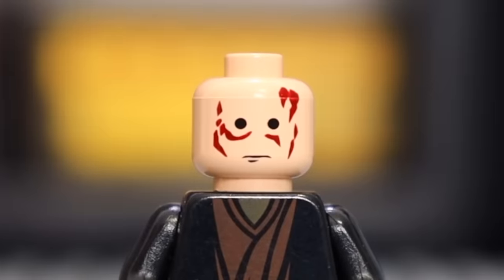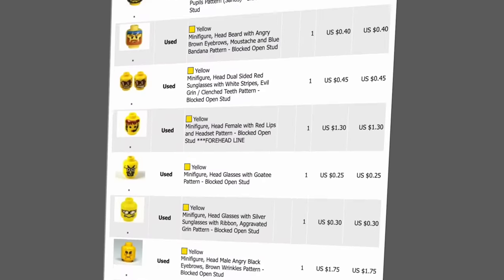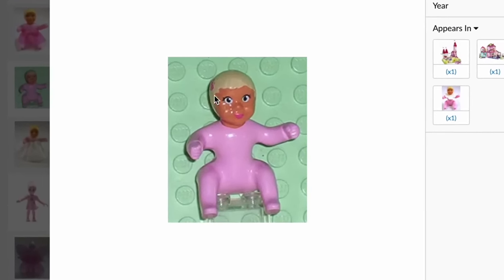This is a Lego minifigure head that looks like it's crying blood, and this is a massive Lego eyeball. Today, I lit my wand on fire and spent $700 buying the strangest, scariest, and downright weirdest Lego products I could find.